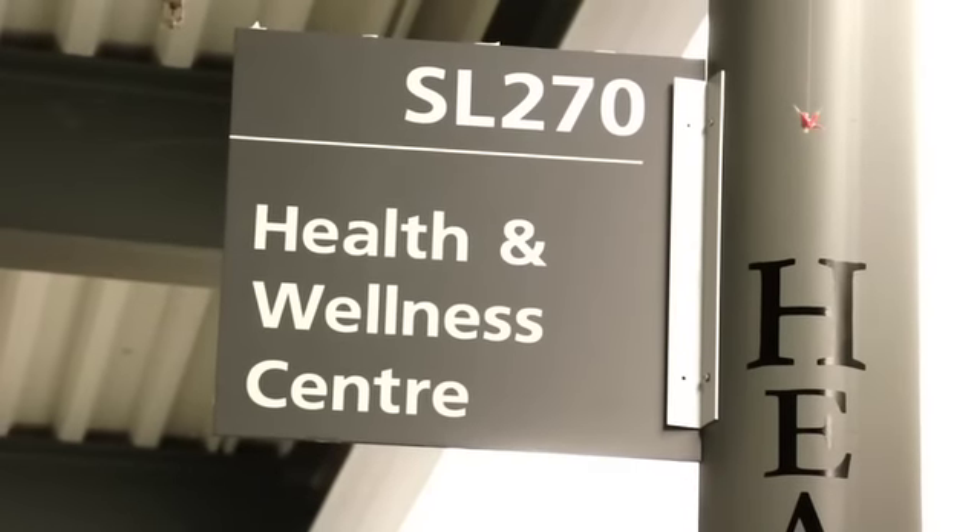The Health and Wellness Centre, located in room SL270 in the Student Centre, offers medical, nursing, counselling, as well as educational services to all University of Toronto students.